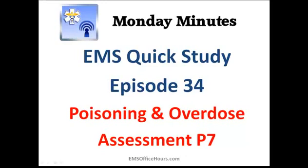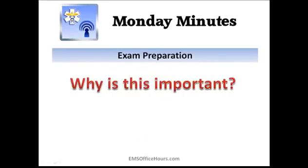Today we're going to wrap up poisoning and overdose and talk about bites and stings. I always like to address the question: why is this important? It's important for exam prep, because what I try to do in these Monday Minutes is really focus on the key elements that you'll often see on many EMS exams, especially a general exam like a state or national exam.